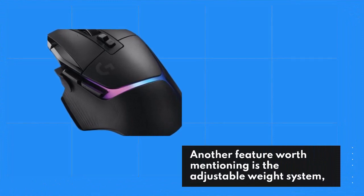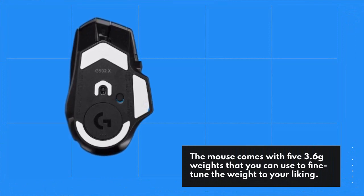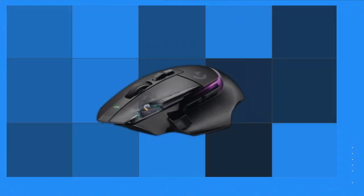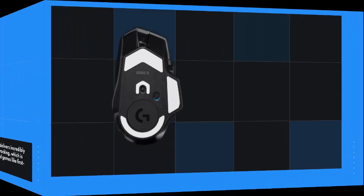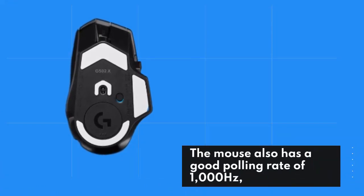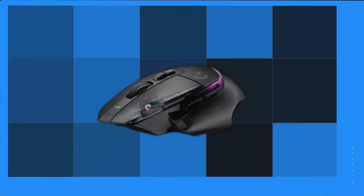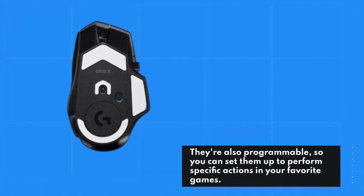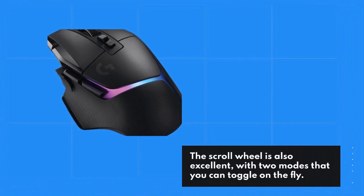One of its standout features is the Hero 25K sensor, which delivers incredibly accurate and precise tracking with a resolution of up to 25,000 DPI and a tracking speed of 400 IPS. The mouse features LightSync RGB lighting customizable via G-Hub software. It also has an Adjustable Weight System, allowing you to add or remove five 3.6g weights to fine-tune the weight for your gaming style. The mouse has a polling rate of 1000 Hz for ultra-fast response times.